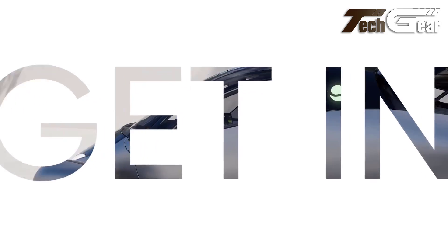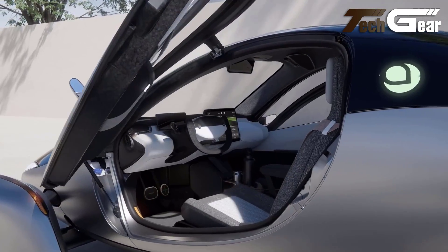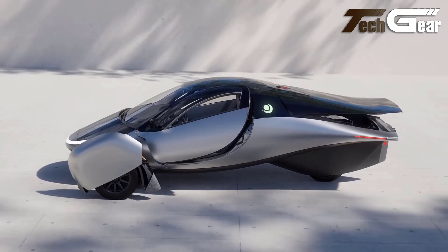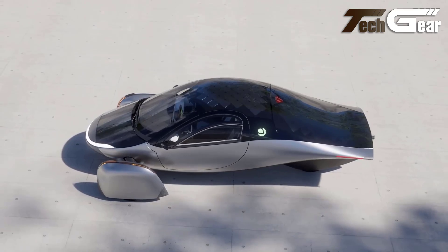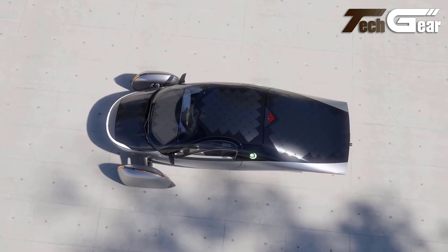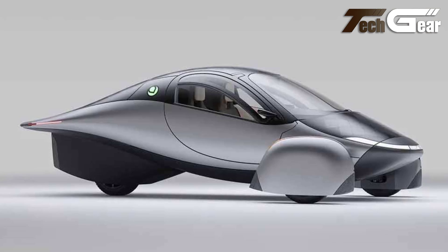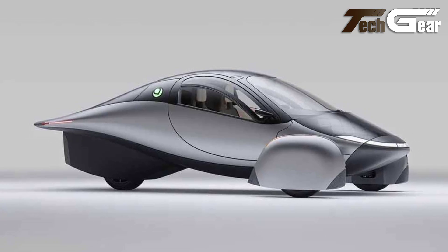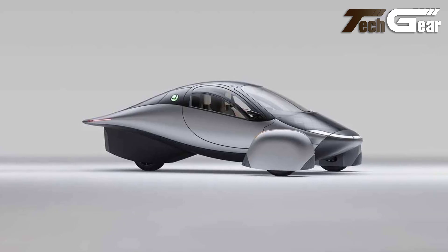Equipped with a revolutionary battery system, Aptera features diamond-shaped solar panels that provide up to 700 watts of continuous charging power, eliminating range anxiety. With 32.5 cubic feet of storage space, it accommodates all your needs, whether for adventures or everyday use. The vehicle's optimized roll resistance and low friction design further improve efficiency. Aptera's innovative approach promises a significant leap in sustainable transportation, combining practicality with advanced technology.